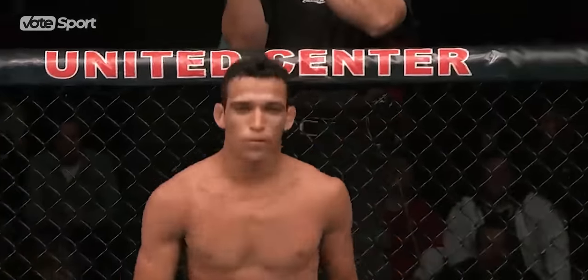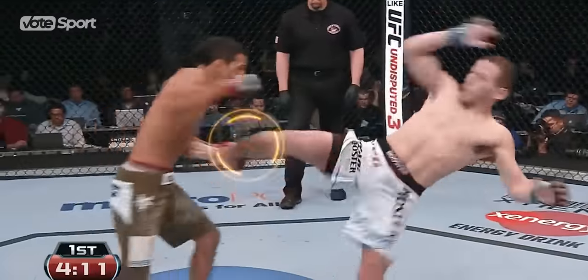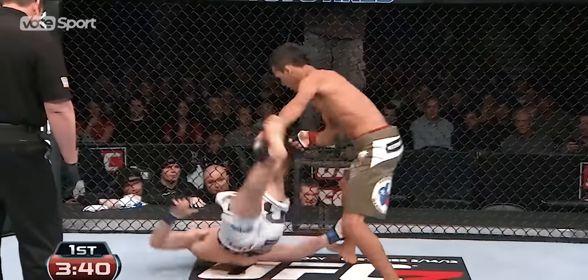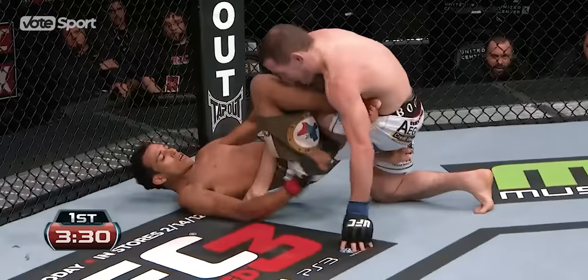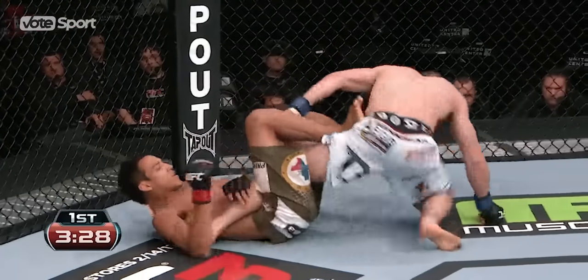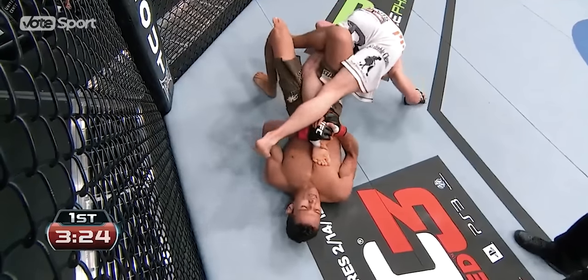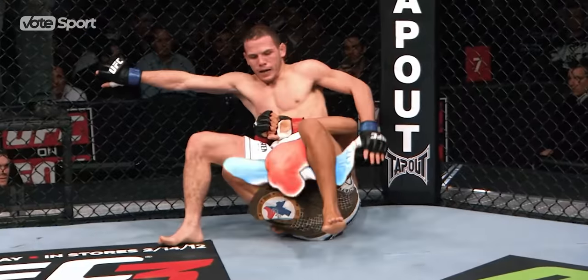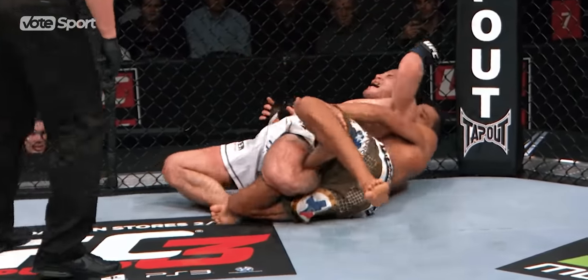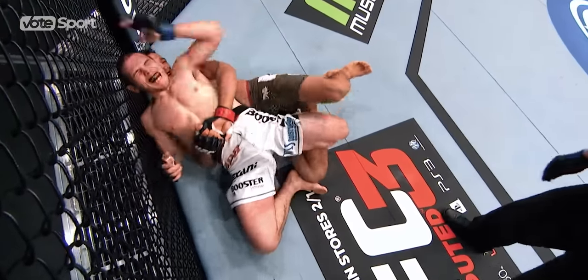Going against Eric Wisely on a three-fight winless streak, Charles needed a decisive victory. Getting an easy takedown at the start, Oliveira tried to work him around and drop down for a heel hook. Showing defensive awareness, Wisely turned around and escaped the immediate threat. But the Brazilian rapidly switched to a compression lock. By pulling the American close, Oliveira performed the first calf slicer in UFC history. The fading scream drowned in the ecstatic roar of the crowd, forcing Wisely to tap.